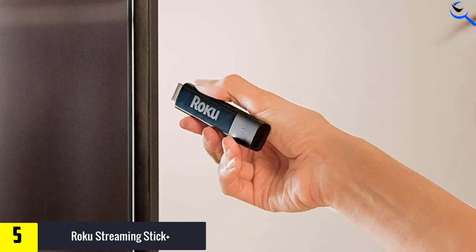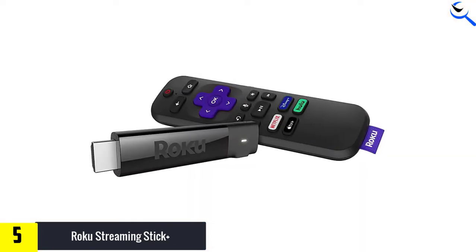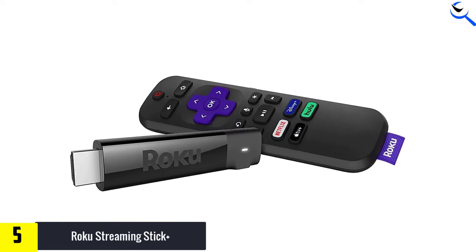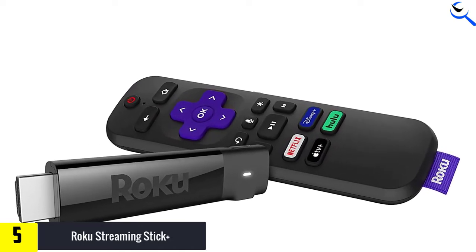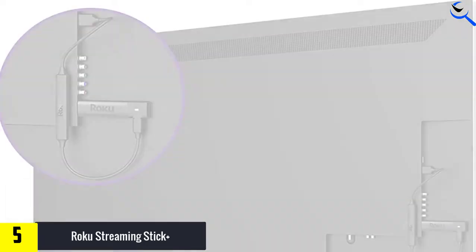The long-range wireless connectivity means that connecting it with your Wi-Fi network is not an issue. The voice remote allows you to browse through various content sources quite easily. It is compatible with Alexa, which makes it easy to control. Additionally, you get numerous options when it comes to streaming services and entertainment sources.